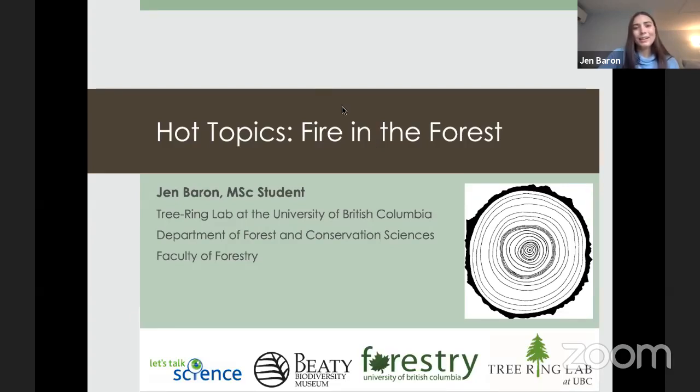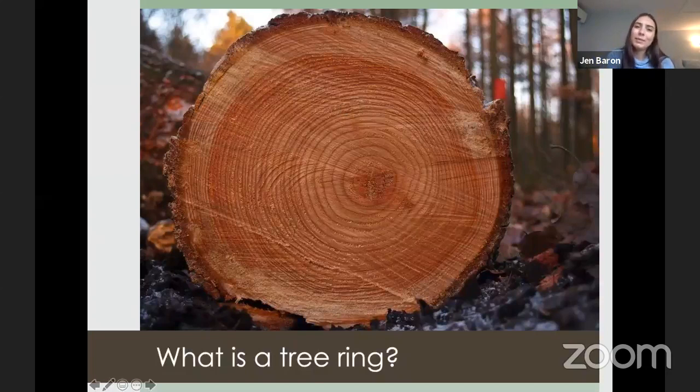I want everybody to think about what a tree ring is. A lot of us have looked at tree rings when out for walks in the woods. Tree rings are bands of wood cells formed during each growing season, and they can be used to determine tree age, but they also hold a lot of other information. Here's a microscopic view of some tree rings and their parts.